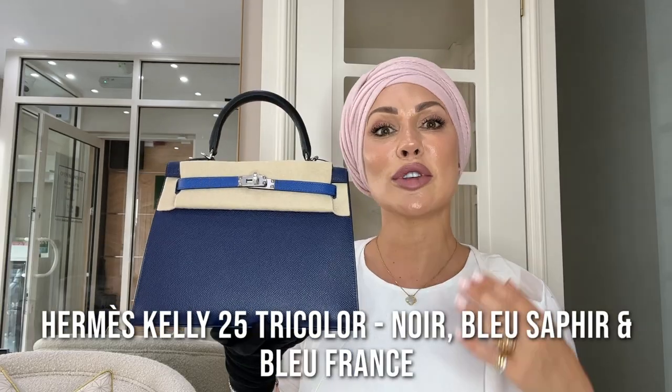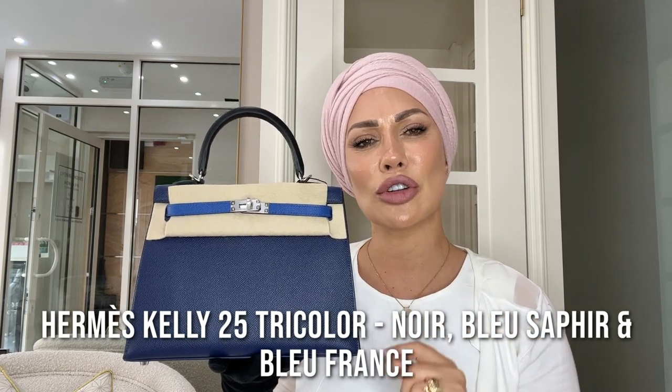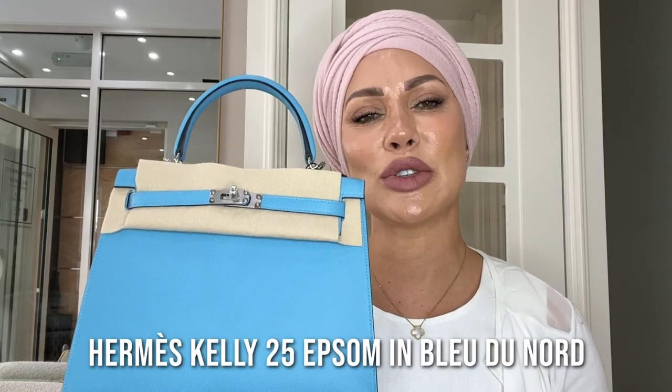Here we have the first of our larger Kelly bags — a Kelly 25, and what's special is that it's a tricolor bag. You rarely see tricolor on the market; this one features Noir, Blue Sapphire, and Blue France. These colors work really well together for someone who likes something a little more quirky and different. It's in Epsom leather, so the grain and stiffness make it very rigid and structured — more of a dressy style compared to the Retourne version. Brand new from the store, never used, selling here at Love Luxury for £22,500.